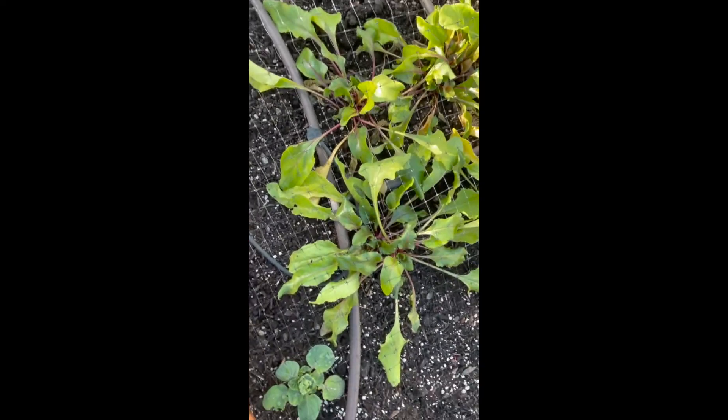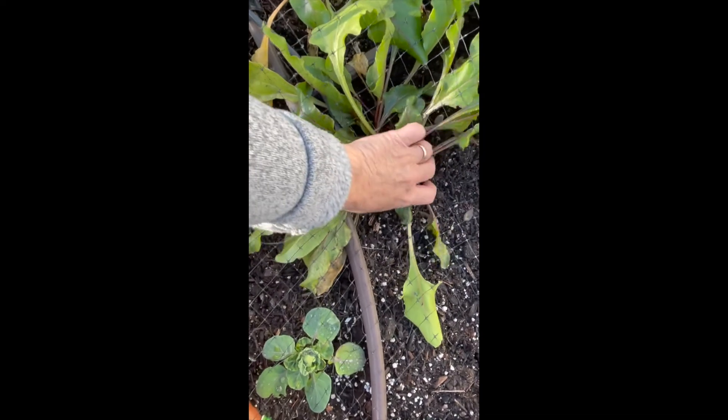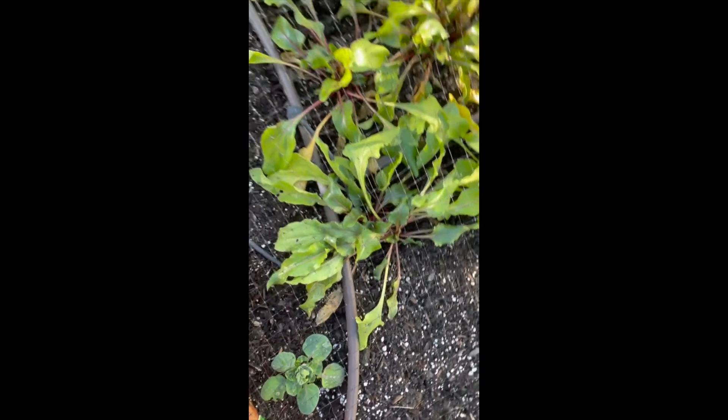Here's another set of beets. I just sort of pulled up one of the beets on the other side — there was no beet. There was literally no beet. So I don't know what's going on here. I don't really feel much of anything down there. I'll have to give you an update on those.